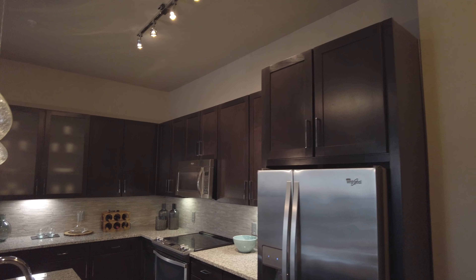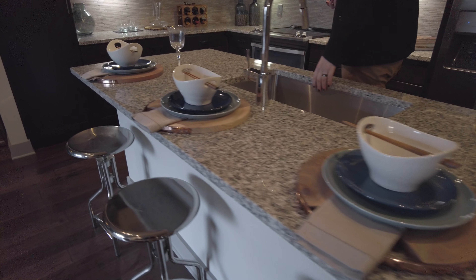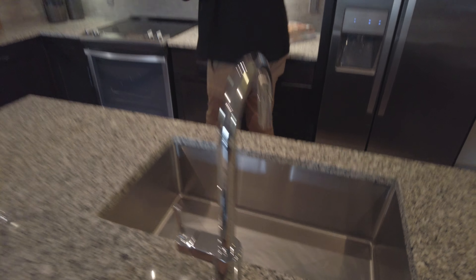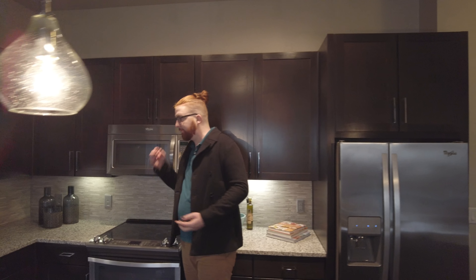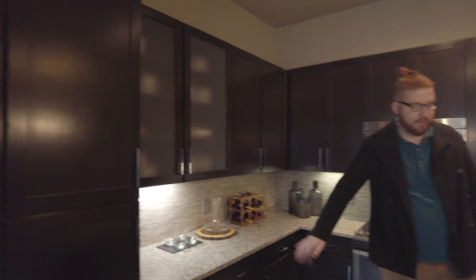So you have the dark finish cabinetry, light genuine granite countertops, an overmount sink, top of the line stainless steel Whirlpool appliances, and plenty of cabinet space up and down.